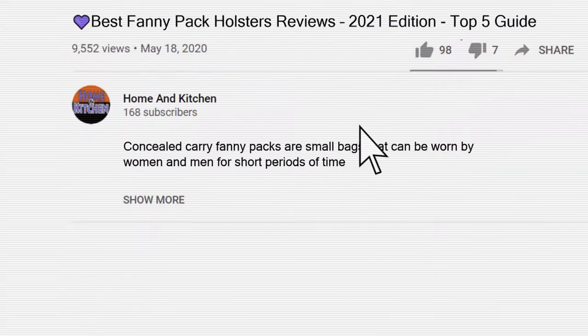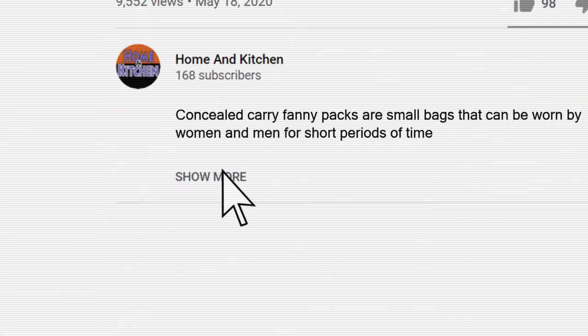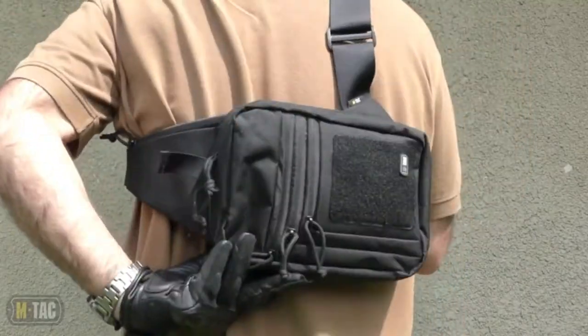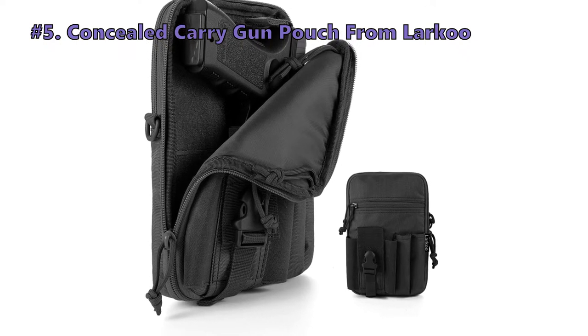All the links to the products mentioned in this video will be in the description below. Keep watching to find the perfect one.